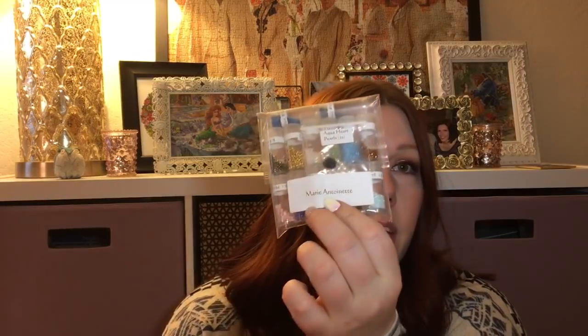I got my bead pack from European Cross Stitch — wonderful service, no issues at all. This is one I'm going to have to pick up again. I haven't stitched on it in over a month, but that's pretty typical for me.